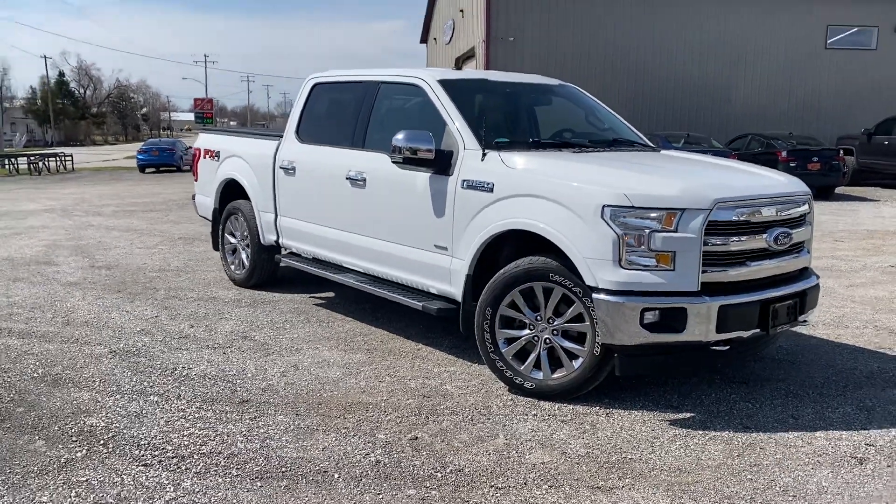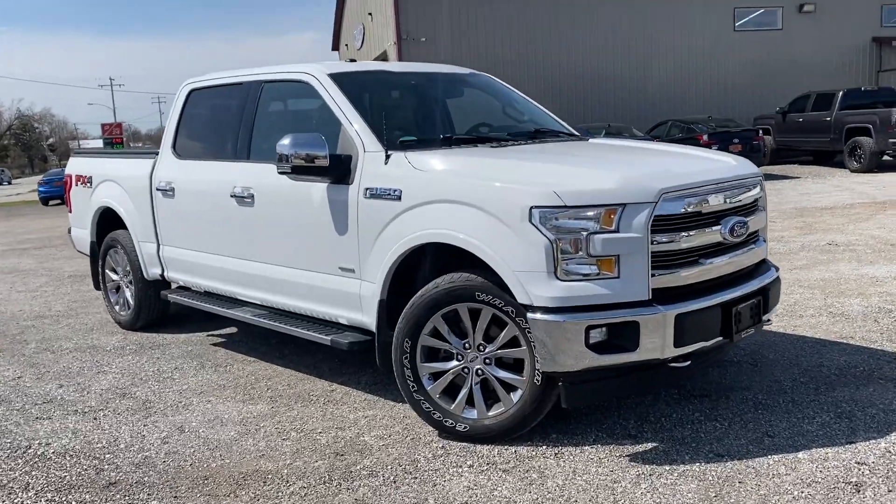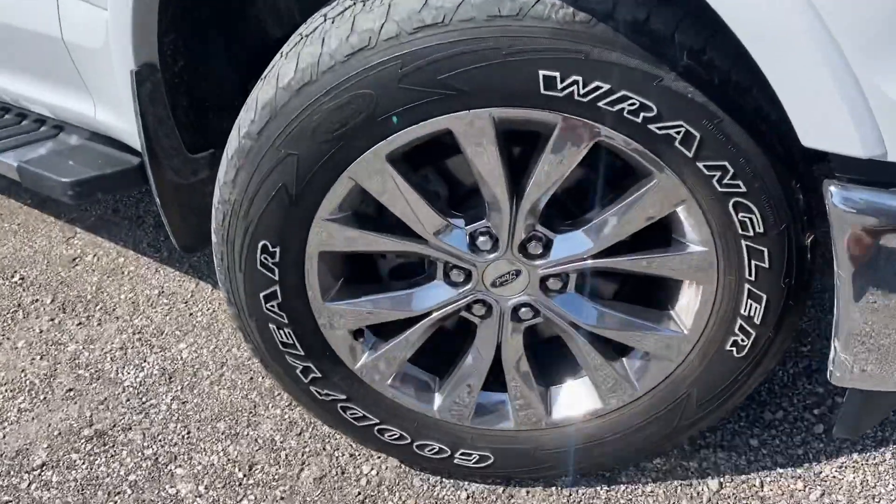Hey guys, this is Tim with Mountains Automotive. Today I have a 2017 Ford F-150 Lariat, Clean Carfax, one owner. I'm going to walk you around it and show you some features on the truck.